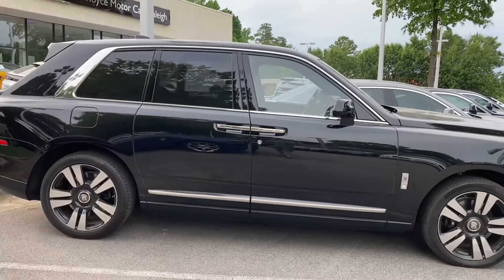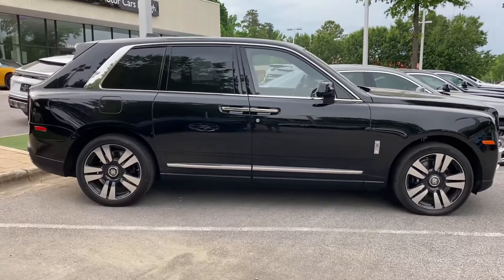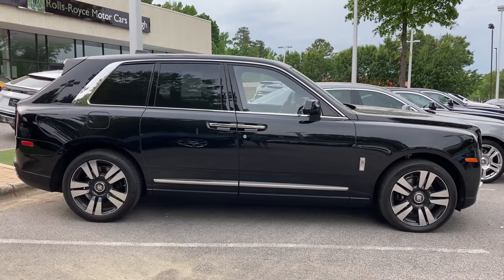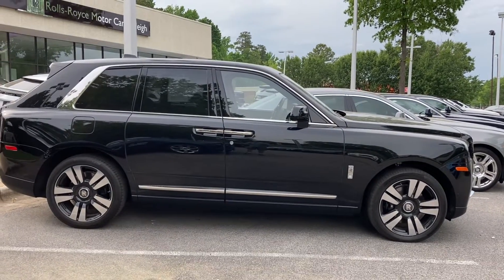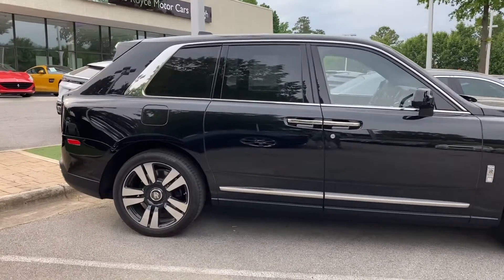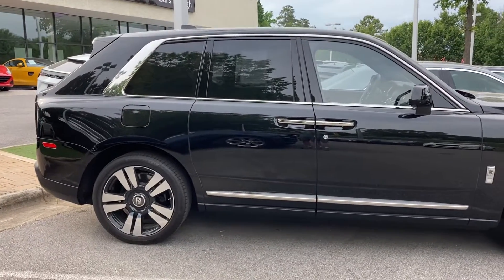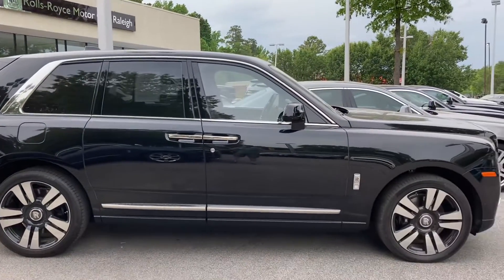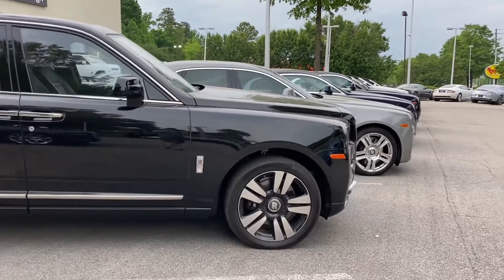Here's the side view. It is big. It looks heavy, and it is at over 6,000 pounds. Seems like if you didn't have the hood, it wouldn't be much bigger than an Escalade. But that giant hood makes a difference — that hood is big.